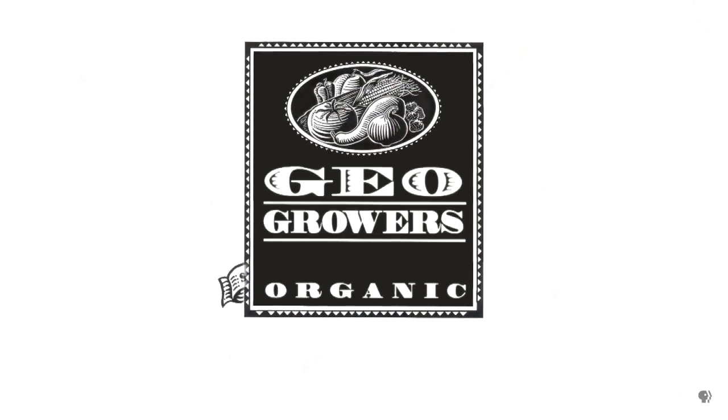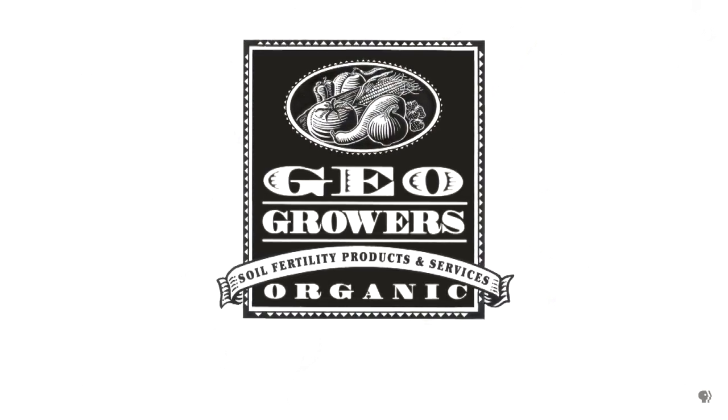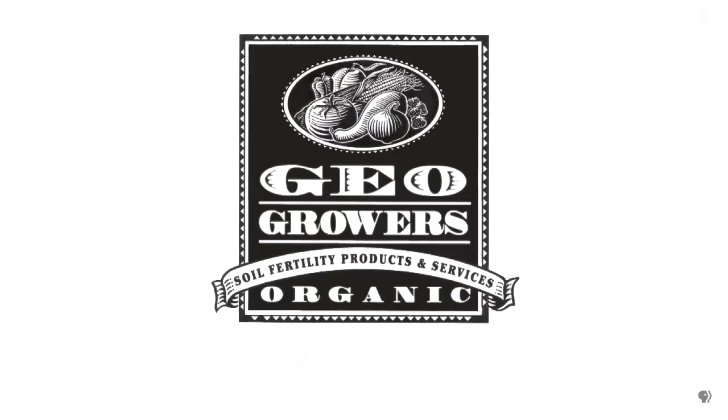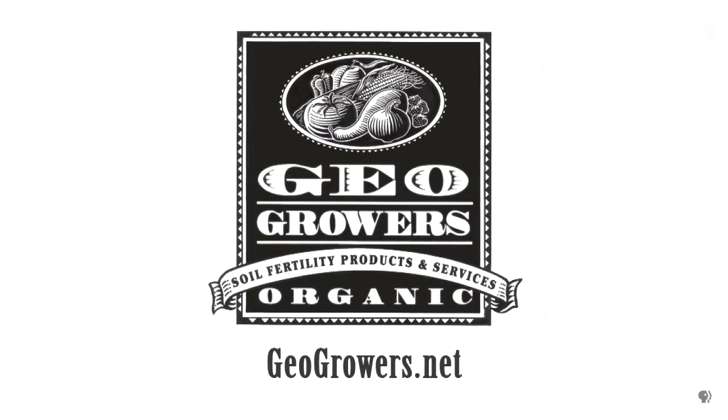So let's get growing right here, right now. Support for Central Texas Gardener comes from GeoGrowers, offering custom soil blends for lawns, gardens, xeriscaping, and organic landscaping supplies. More information at geogrowers.net.